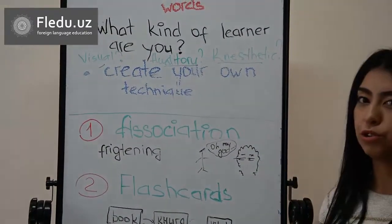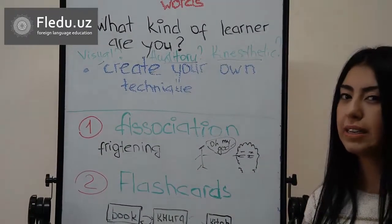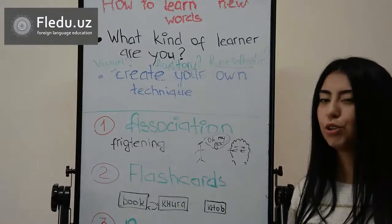If you are an auditory learner, try to listen to the tracks more, and in this way you learn best.